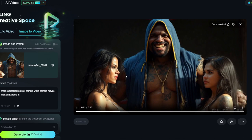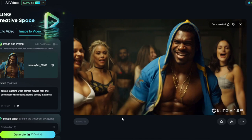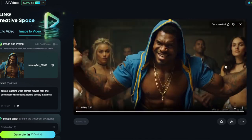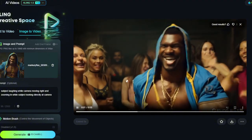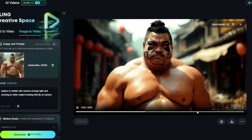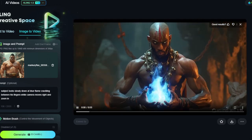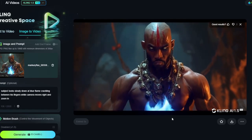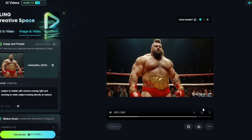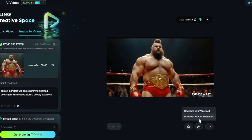Each generation takes 35 credits and I've only got 660, so you can burn through them very quickly. There's some warping when other characters are in the video — weird stuff happens with hands. I find the best results come from having just one subject on screen. As soon as I had another person in the shot it got really hard. You can also download without the watermark if you select that option.